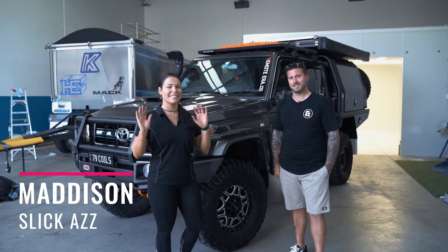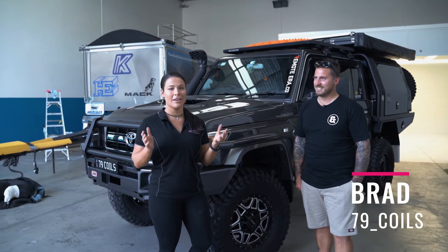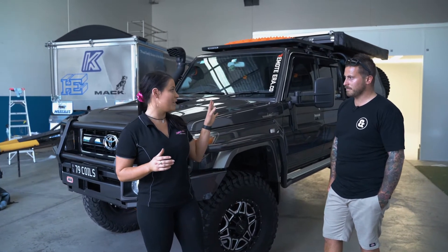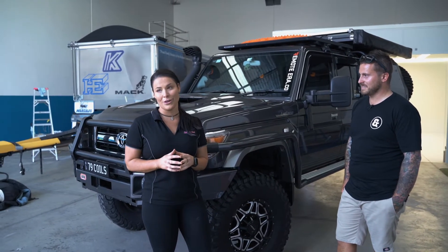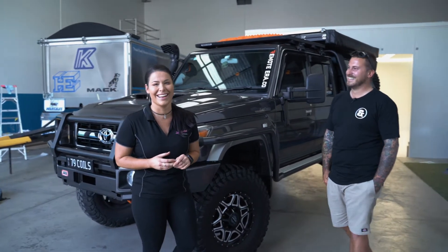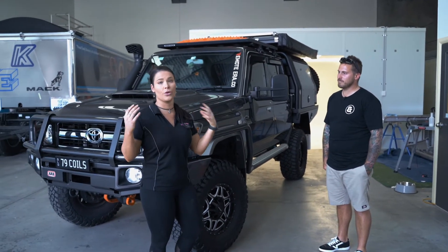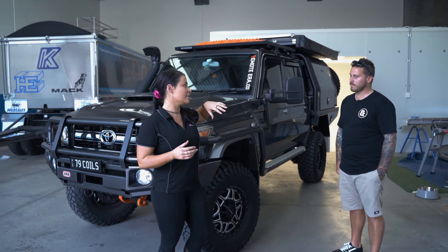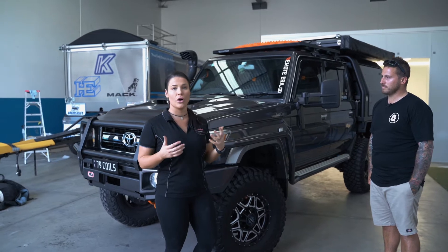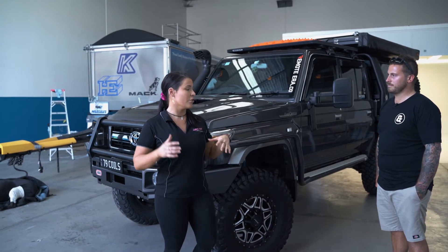Hi guys, it's Maddy from Slickaz and today we have Brad in the shop. We actually wrapped Brad's car about eight months ago, but I wanted to get Brad back in because we have this beautiful booth and we could film his car. However, it didn't fit. We wanted to do a walkthrough so you could show everyone all the work you've done on your car.